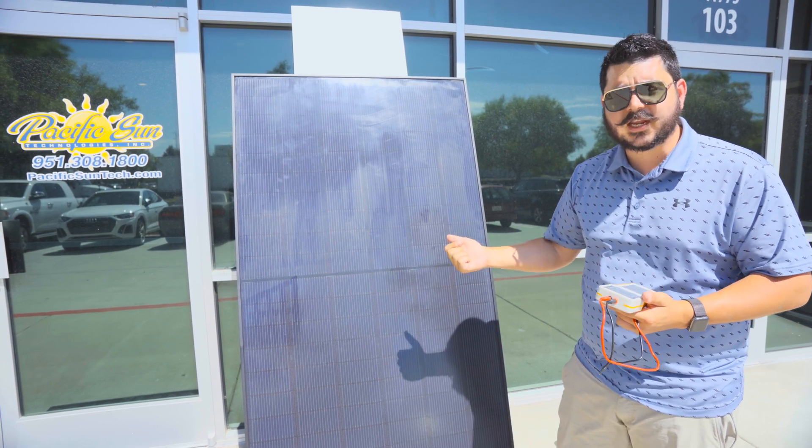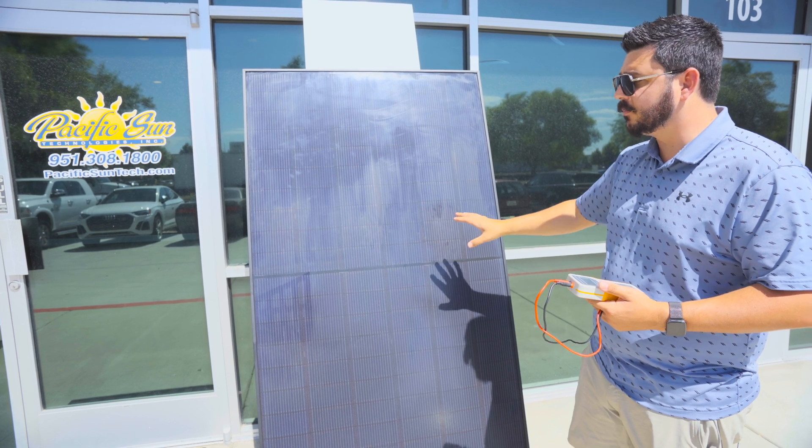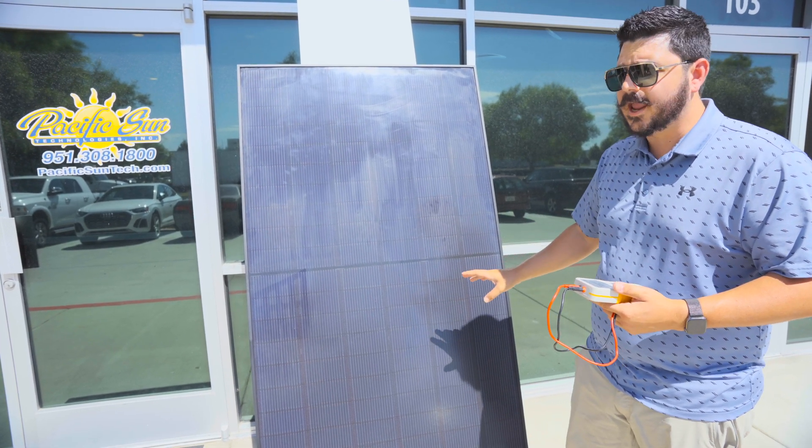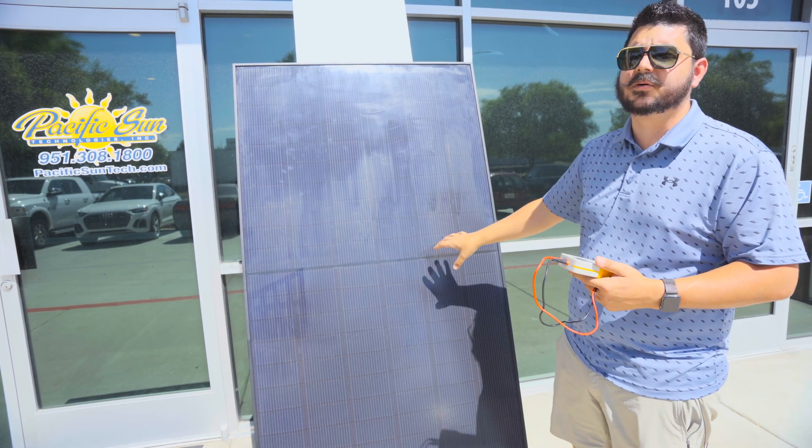I bought one for myself so I can do videos on shade tolerances. This video is about pairing panels up properly with the right microinverter and giving you more insight into the actual power output of a panel.